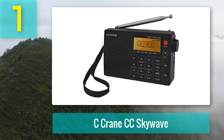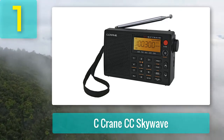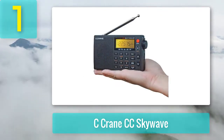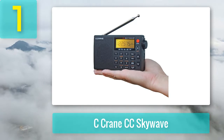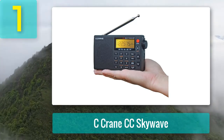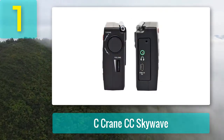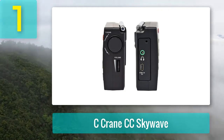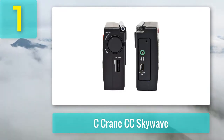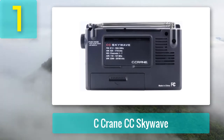Coming in at number 1: the C Crane CC Skywave. This radio is made by a well-known American radio manufacturer called C Crane. It's not that cheap considering the performance and may be a little overpriced, but if you're looking for a portable radio with decent AM, FM, and SW frequency coverage under $100, this might be a good choice. The CC Skywave is a digital radio with an LCD display that allows you to tune frequencies with more precision. It features auto scan, 400 presets, a sleep timer, battery status, and signal strength indicator.